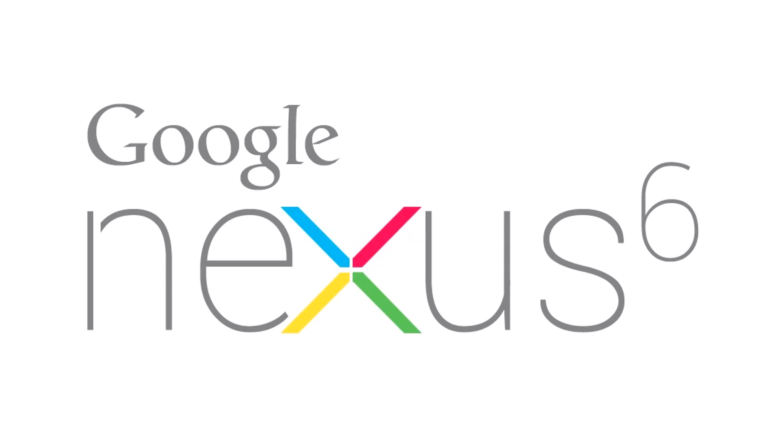Hey guys, it's getting to that time again when we start thinking about the next Nexus phone. We're seeing a fair few rumours and speculations around the web at the moment, so that's what I wanted to make this video about. I wanted to know what you guys want from the Nexus 6 or Nexus X or whatever it's going to be called. As always with these types of videos, it's all rumours at the moment — nothing is confirmed. We do have leaks from different sources, but we've seen those in the past; they can be wrong and way off base, so don't take them as pure fact just yet.